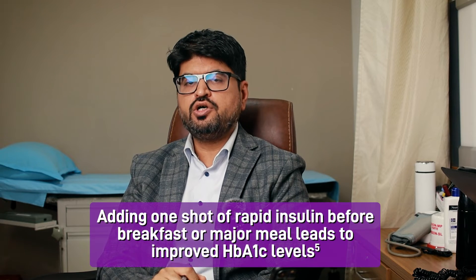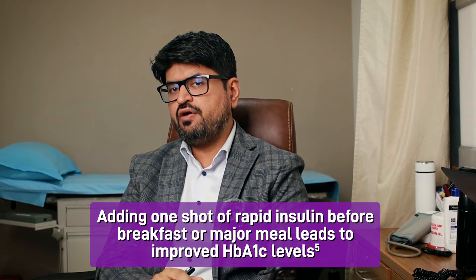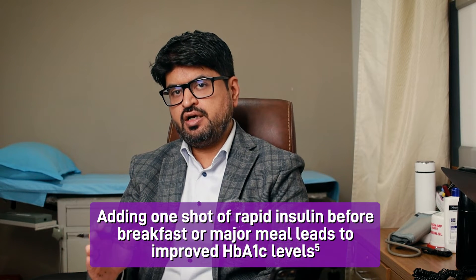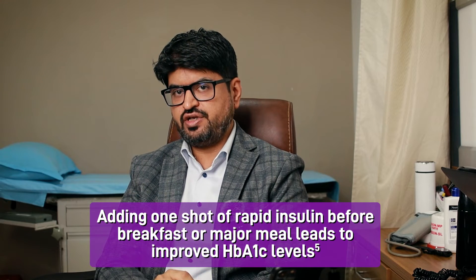A lot of doctors also ask us: if the patient has multiple large meals or consistently high sugar, how do you really manage that? That is where the concept of the domino effect really comes in. What we mean by the domino effect is that when you correct one post-prandial surge, for the rest of the day subsequently, the glycemic control improves. I'll show you an example by showing a CGM of a real-life patient.